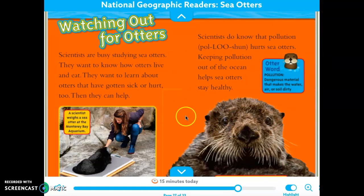Watching out for otters. Scientists are busy studying sea otters. They want to know how otters live and eat, and they want to learn about otters that have gotten sick or hurt. Then they can help them. Scientists do know that pollution hurts sea otters — keeping pollution out of the ocean helps sea otters stay healthy. Pollution is dangerous material that makes the water, air, or soil dirty. If people litter or oil gets in the water, or there's smog from factories, those are all pollution. Here's a caption: a scientist weighs a sea otter at the Monterey Bay Aquarium.